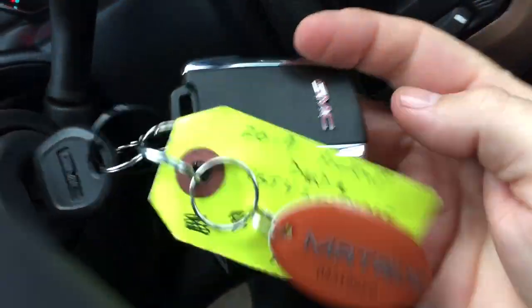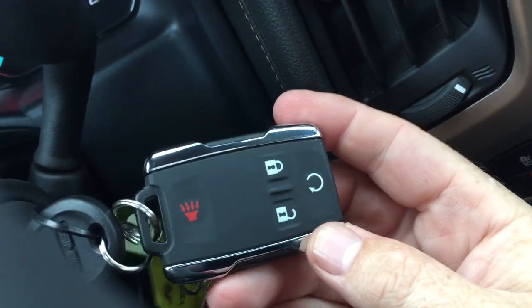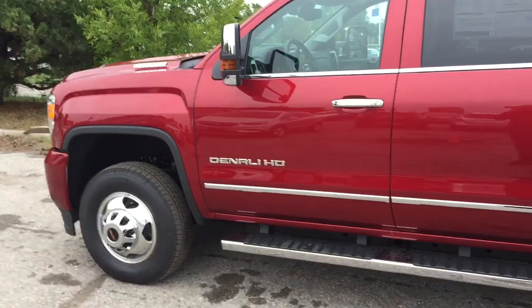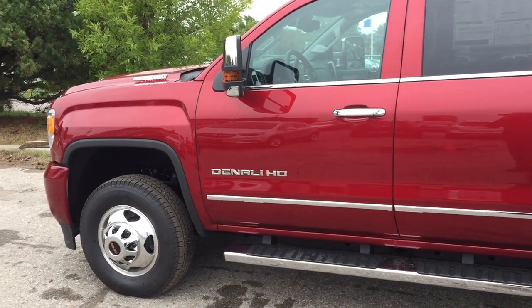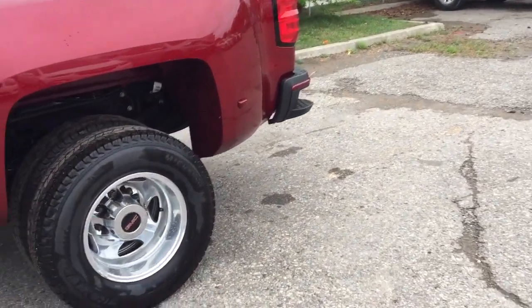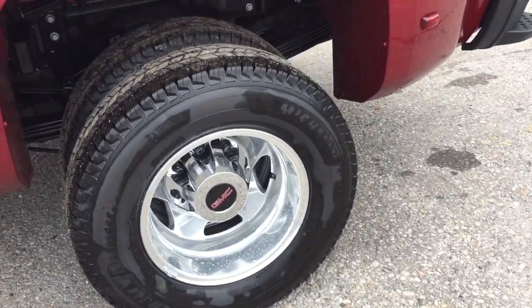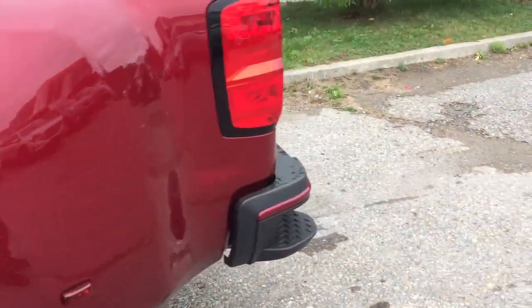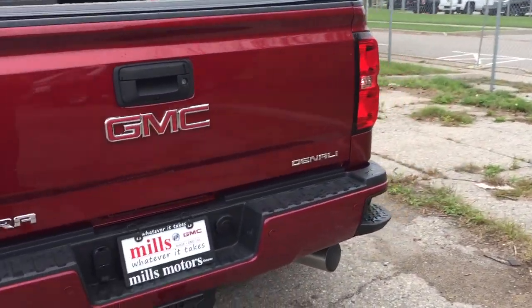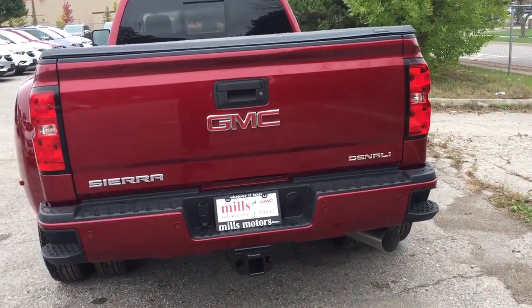On the key fob you've got remote start and the alarm. You've got 17-inch forged aluminum wheels with Michelin highway tires. It's a dually — take a look at the rear profile of the vehicle and you've got the hookups there for trailer and hitch, along with the rear parking sensors.